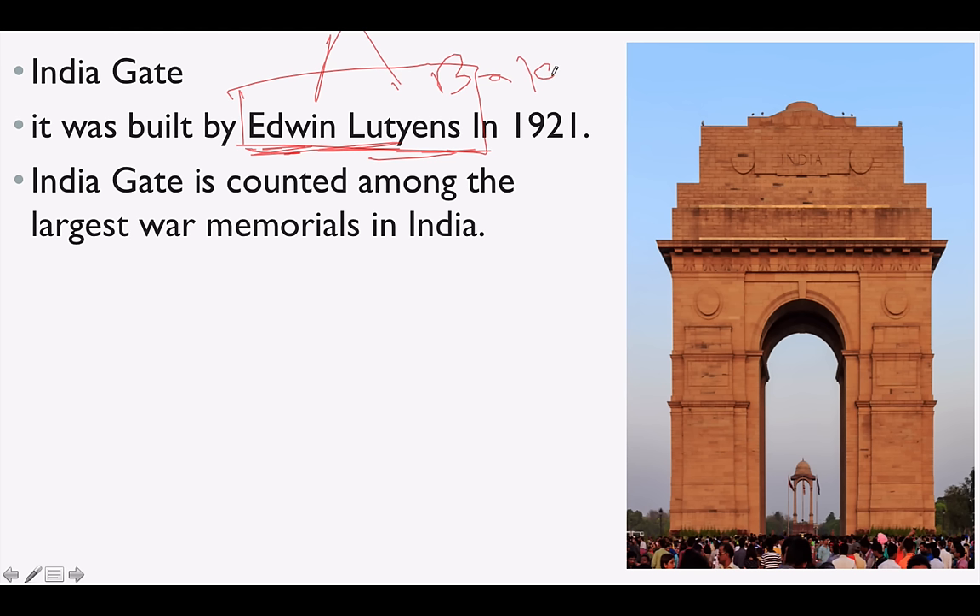Baker and Lutyens together designed many places in Delhi, especially the Lutyens zone. India Gate was also built by Edwin Lutyens — when I say built, I mean he was the architect. India Gate is counted among the largest war memorials in India.